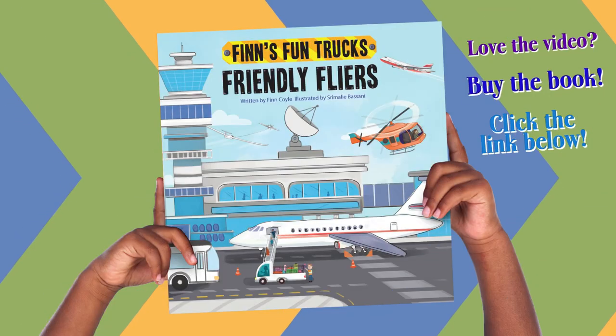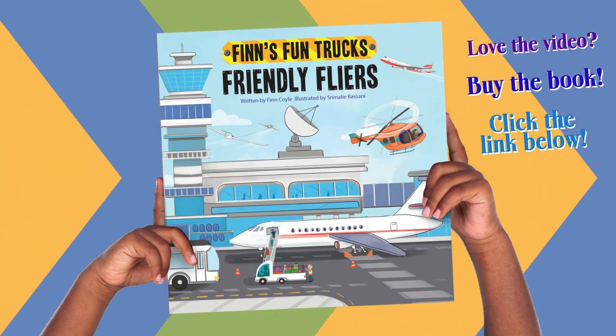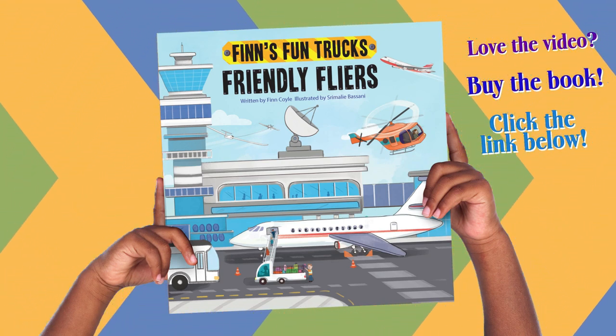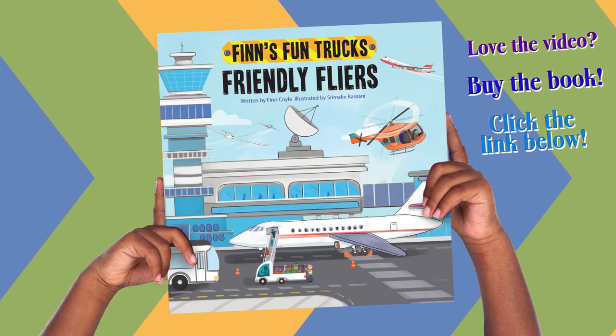This has been Finn's Fun Trucks: Friendly Flyers. Written by Finn Coyle. Illustrated by Srimali Basani. Narrated by Henry Rogers.